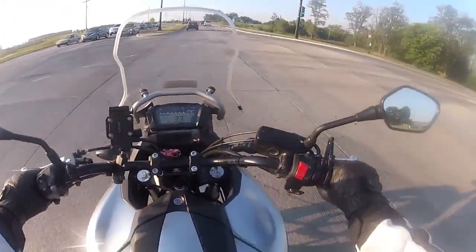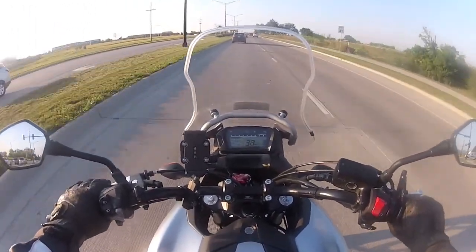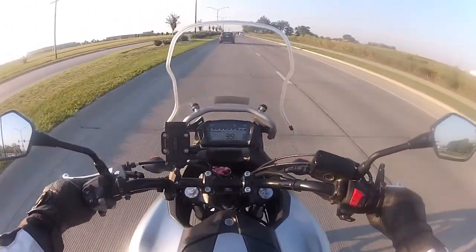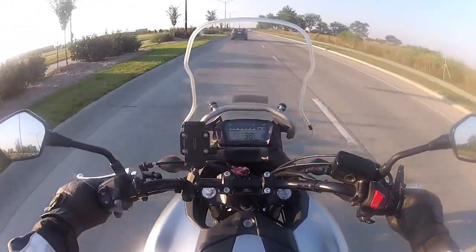Those that have seen my videos before will probably recognize this route. It's not too bad, although this time of day the traffic is pretty constant.